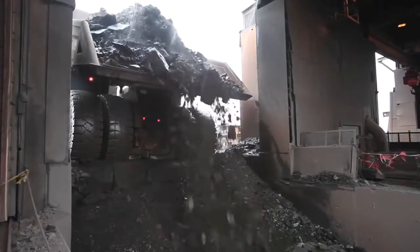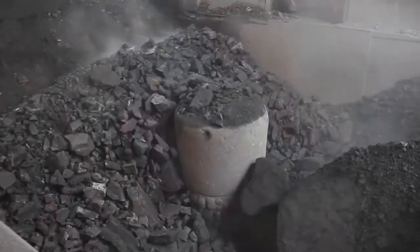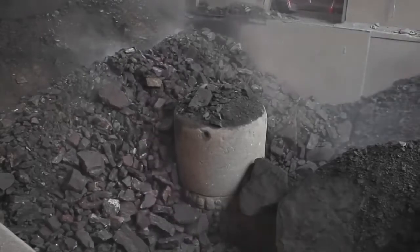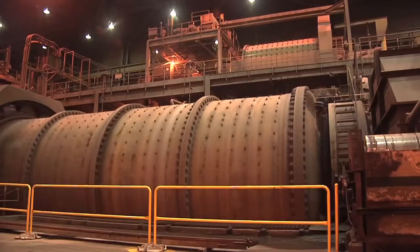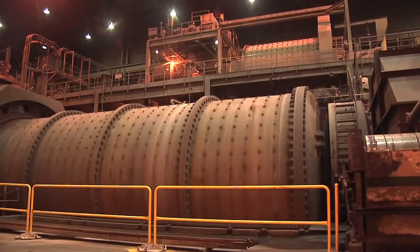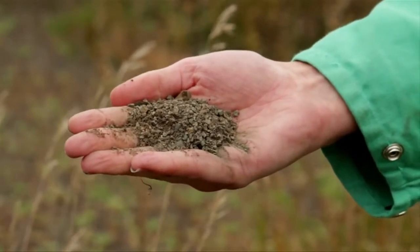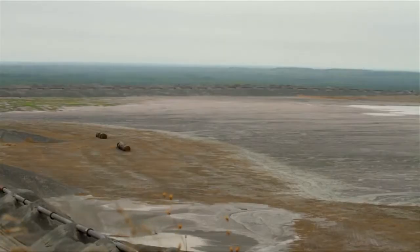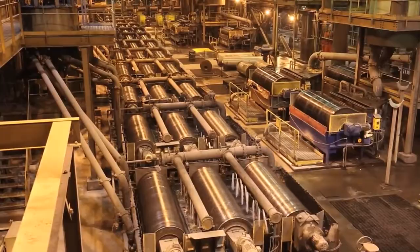At the processing plant, the ore is crushed into even smaller pieces by rock crushing machines. The crushers keep crushing the rock until it's the size of a marble or smaller. The rock is then mixed with water and ground finer in rotating mills until it's as fine as powder. The iron-bearing mineral called magnetite is separated from the non-magnetic, non-iron-bearing waste rock using magnetism. The remaining rock is waste material called tailings and is stockpiled in large basins. The magnetite bearing material has now been upgraded to higher iron content, now the size of fine sand, and is called concentrate.